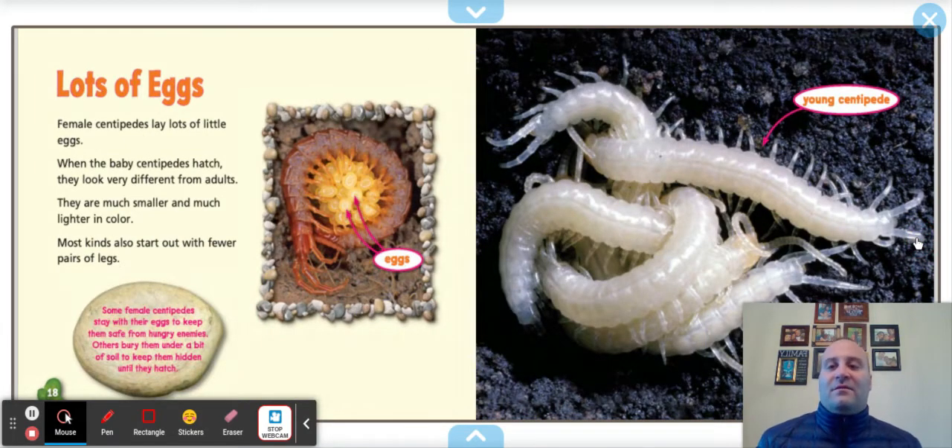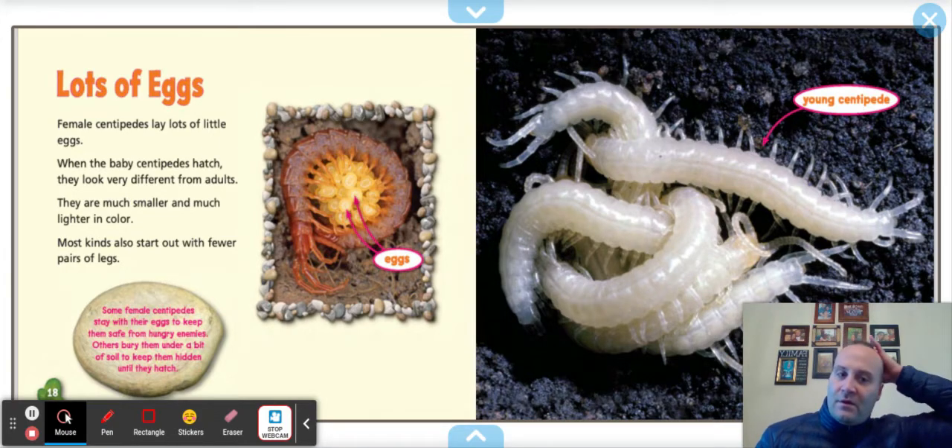Lots of eggs. Female centipedes lay lots of eggs. When the baby centipedes hatch, they look very different from the adults — much smaller and much lighter in color. Most kinds also start out with fewer pairs of legs. Some female centipedes stay with their eggs to keep them safe, while others bury them under soil to keep them hidden until they hatch. Young centipedes look white and transparent.